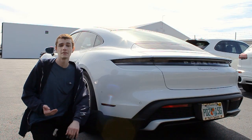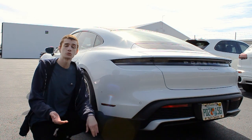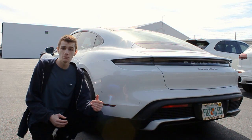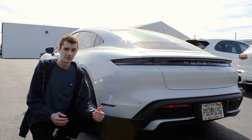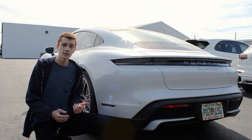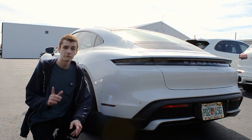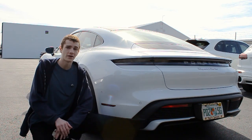The Taycan Turbo S offers 750 horsepower and 0-60 in just 2.6 seconds. Porsche claims that from a standstill, the acceleration will push you back with a force of 1.2 Gs, which is even more than the force of gravity. So when accelerating in this car, you're experiencing more forces than you would when skydiving from an airplane. That sounds very impressive, and I can't wait to drive this car in a minute.